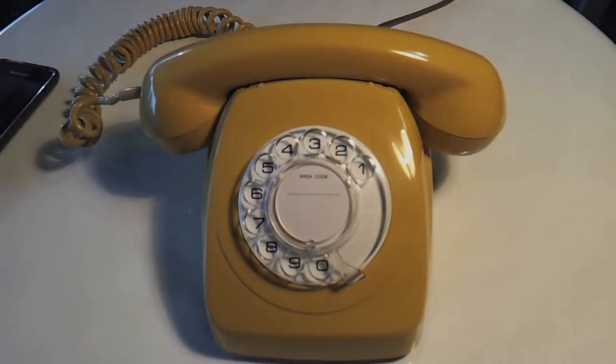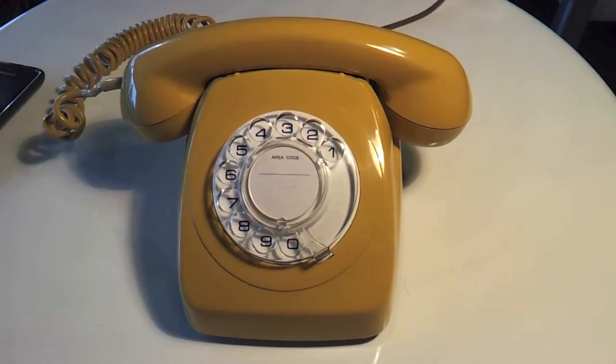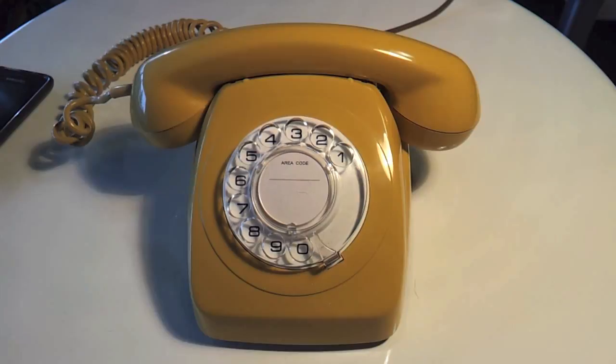Today we'll be looking at a retro rotary dial phone from Australia. These phones were commonplace in Australian homes from the 60s to the early 80s, and I'll just put it through its paces for you and make a call and make it ring.